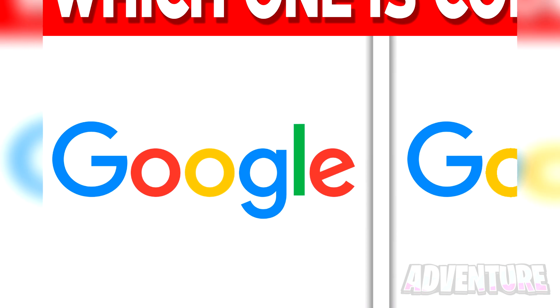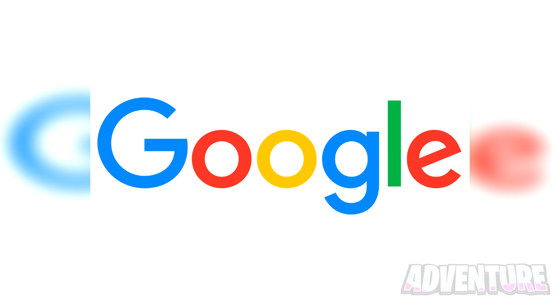Alright, so the real logo for Google is actually the logo on the left. If you got this correct, it means you have good short-term memory.